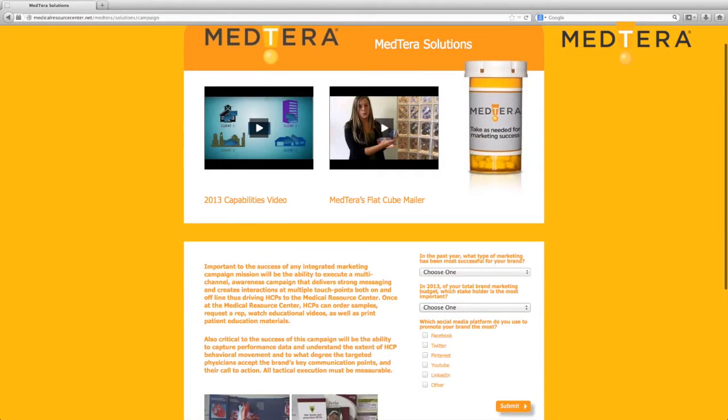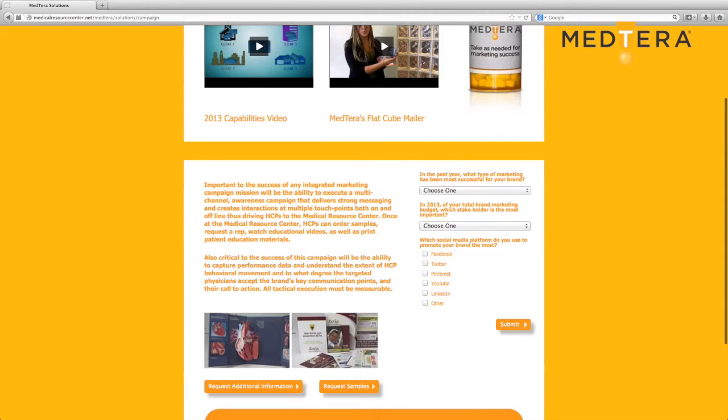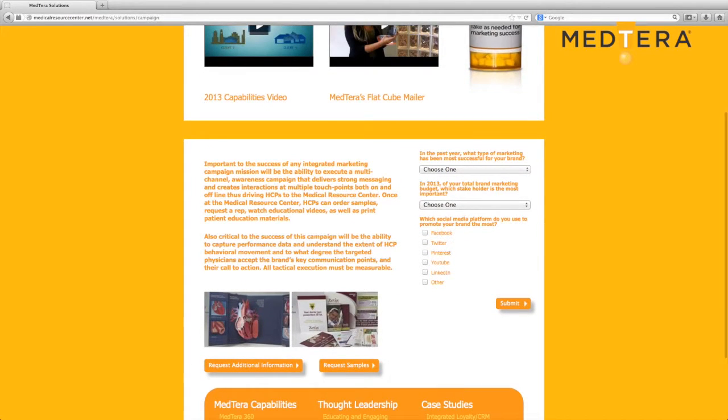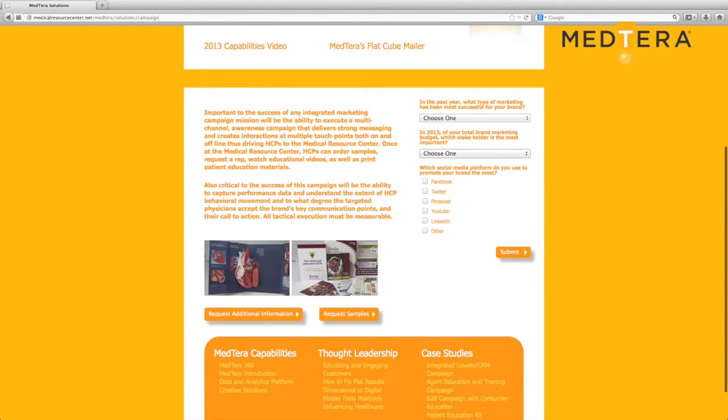Medterra likes to add key personalized drive-to-digital components such as pearls to our unique brand of high impact dimensional designs that grab attention, engage and elicit response, all while we track and measure behavior with our data and analytics platform.